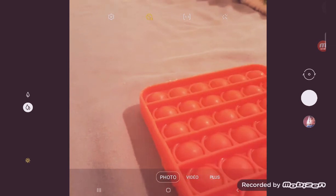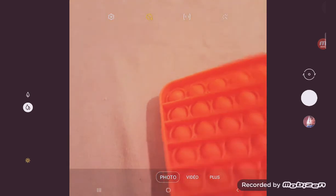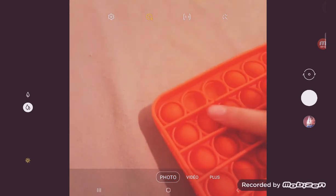After that we have a square orange pop-it with letters. It's a square pop-it, orange, and we have letters on it — you guys might not see them clearly, but it has letters. It's really nice.